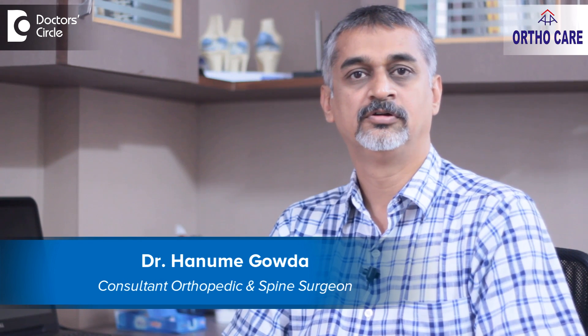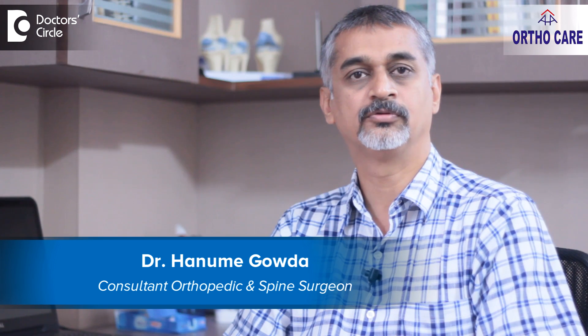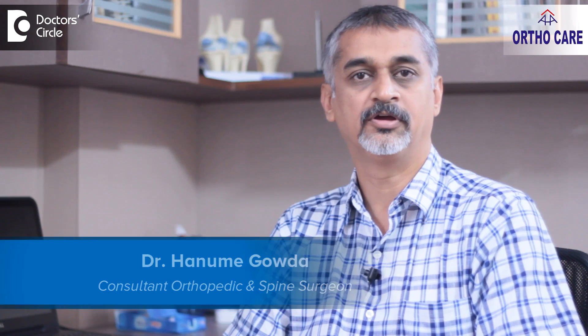This is Dr. Hanumai Gauda, Consultant Orthopedic Surgeon practicing at AHA OrthoCare in Nagarbawi, Bengaluru.